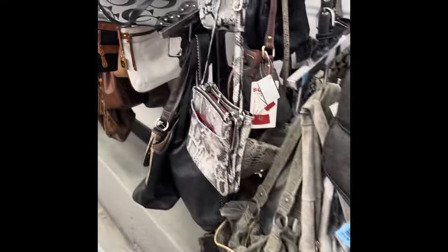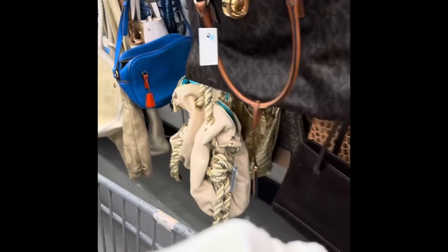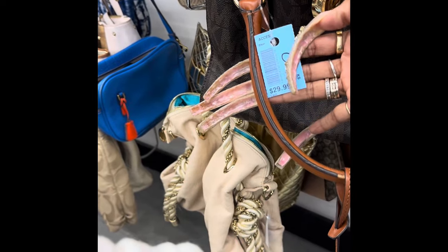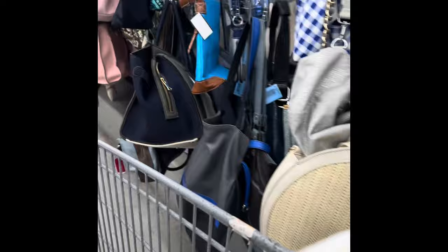Most of the bags are older model bags — I haven't seen any up-to-date bags. There are a lot of older Coach bags, older Michael Kors bags, or older Dooney bags that people have turned in — vintage, I should say. Like there's a Michael Kors one and it's only $39.99, so they're not bad. You just have to check them for wear and tear if you're going to purchase them.